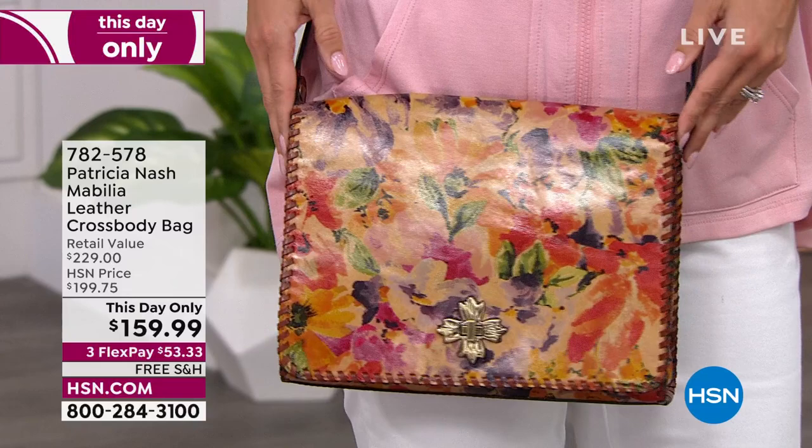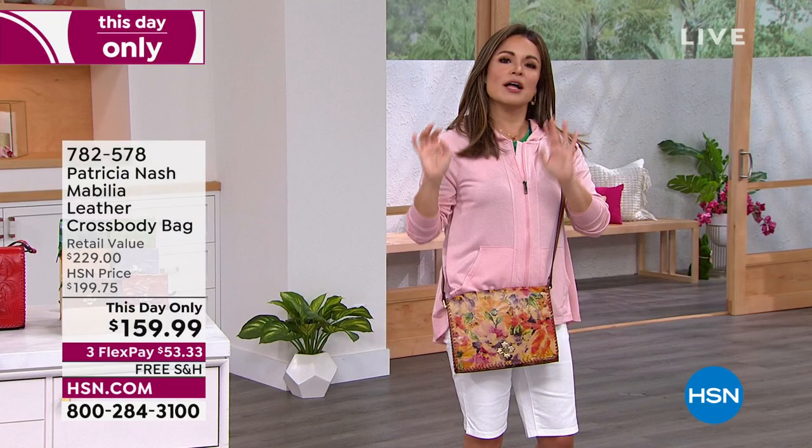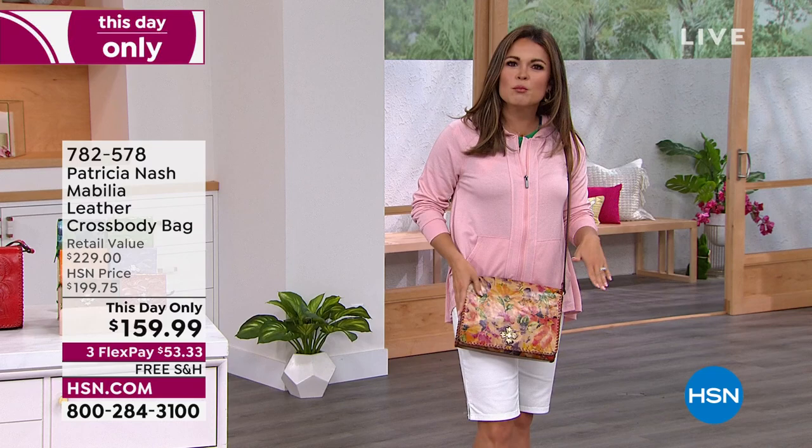This is what we call a this-day-only. So just until midnight, you're saving $70 off the retail value on the perfect-size crossbody. It's bigger than a clutch but it's smaller than a tote. So if you've ever been that person that's like, I love a crossbody but I need a little bit more room — this is it. And there's a surprise inside.